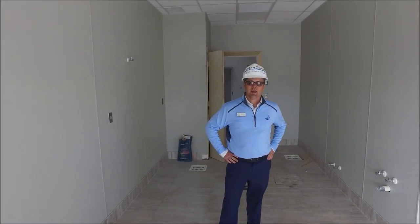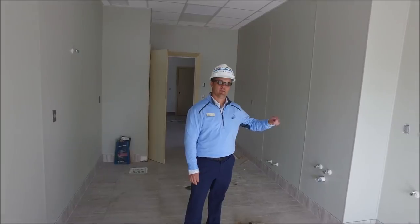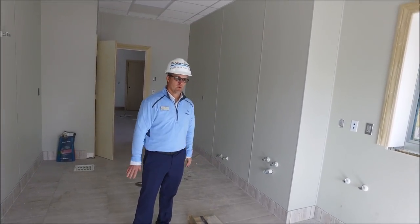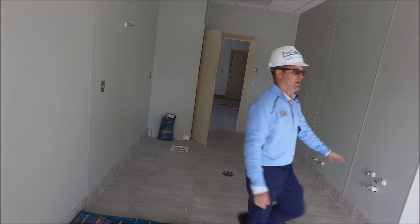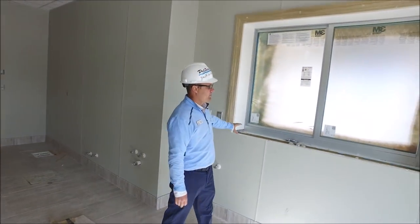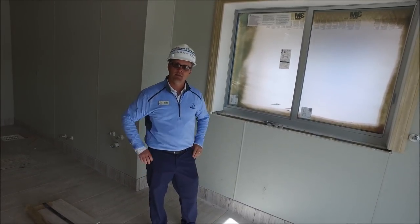We're in the kitchenette. The kitchen equipment and any of the fixtures are going to be installed on Monday. All the tile work is in place, the FRP is installed, and then one last marble piece will be in here for a pass-through window that we'll be able to use for events.